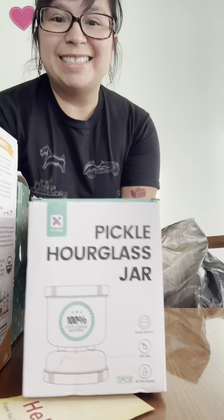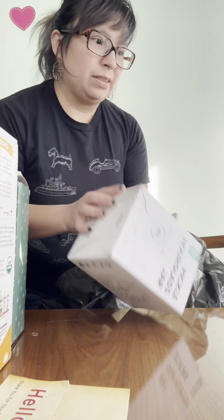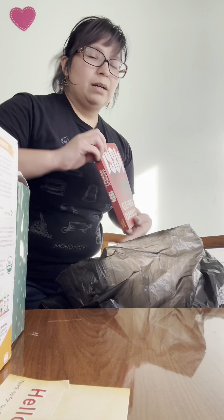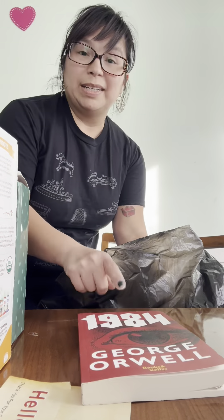I haven't wanted one of these for years — it's that pickle thing where you flip it and all the juice goes down, then you flip it back and it's filled with juice. I'm excited to see if it works. My kid will need a copy of the book 1984 for reading — this was only a dollar.